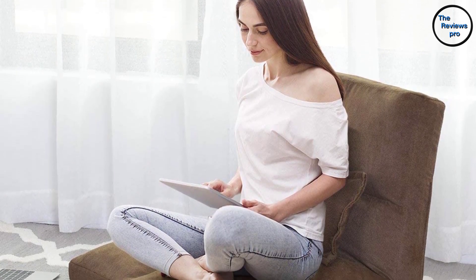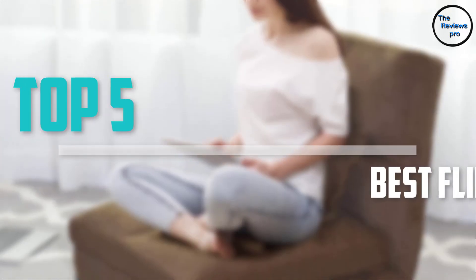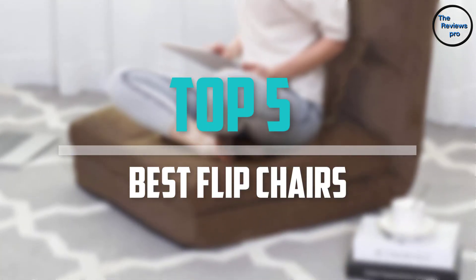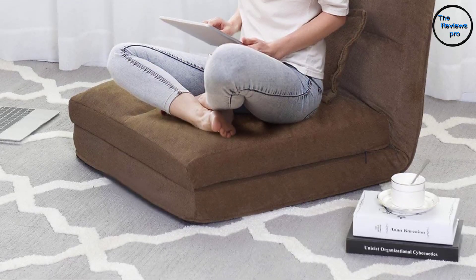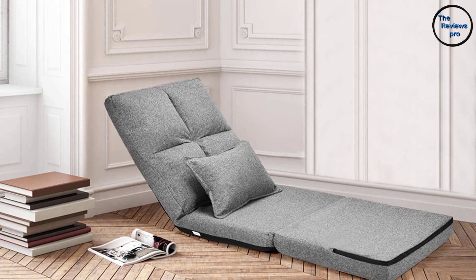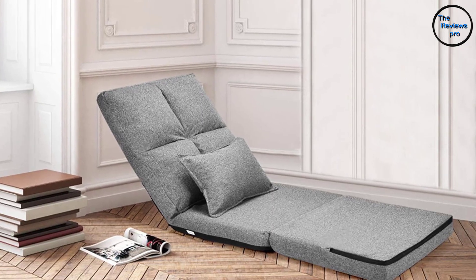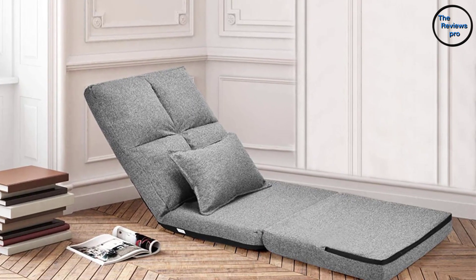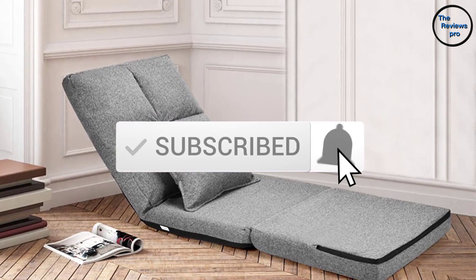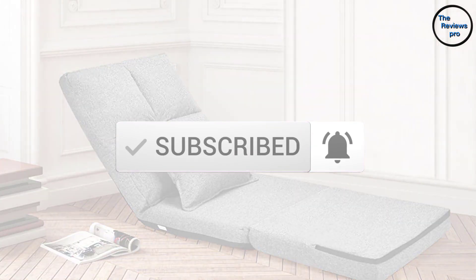Are you looking for the best flip chairs in your budget? Well in today's video we break down the top 5 best flip chairs that are available on the market. I made this list based on their price, quality, durability and more. To find out more information about this product, you can check out the description below and also make sure you subscribe for more reviews. Okay so let's get started with the video.